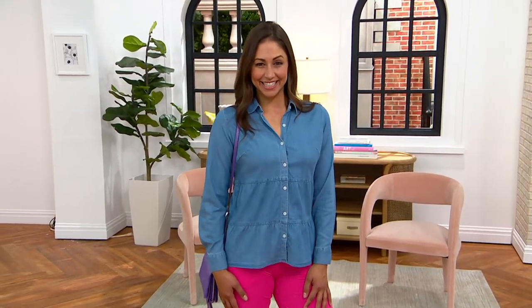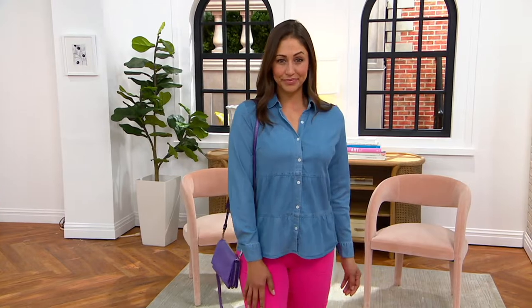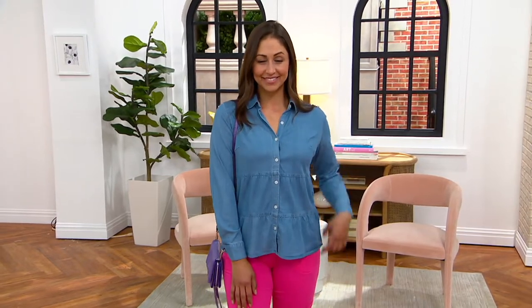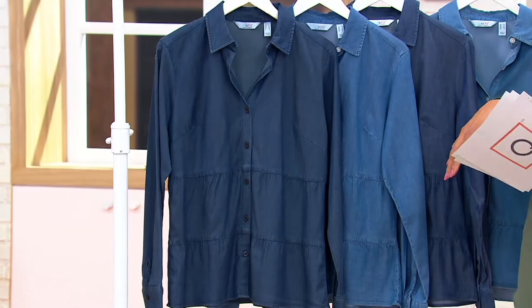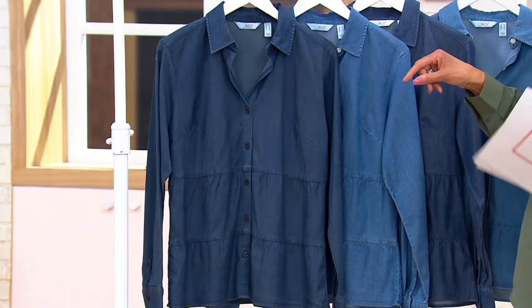That looks cute on you, Deanna — adorable. So we thought we'd show it to everybody tonight. I'll quickly walk through the colors, and then you can tell us about Denim & Company's version of Tencel and the blouse they've done.